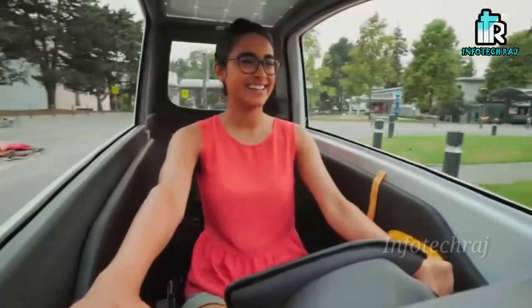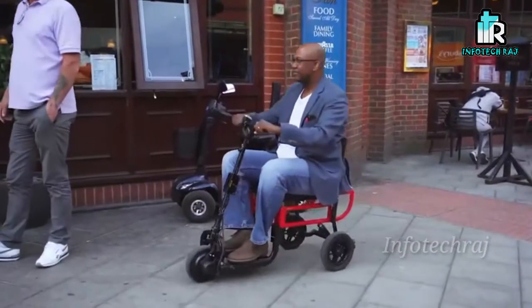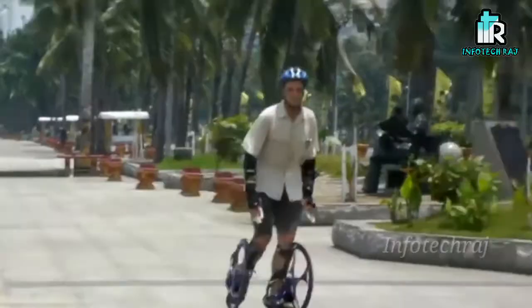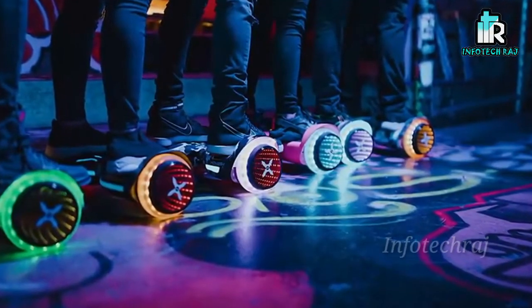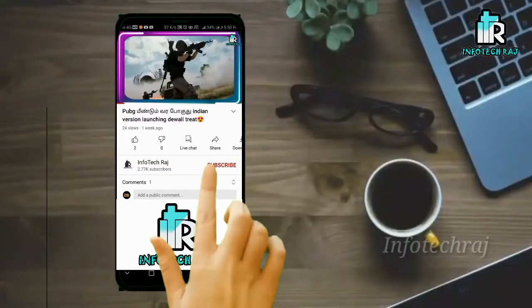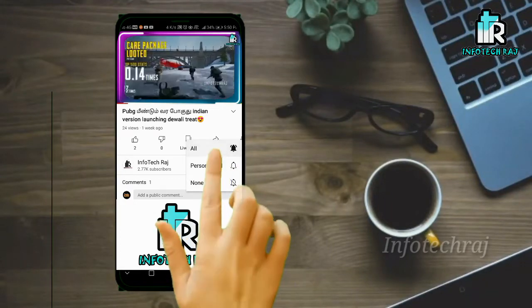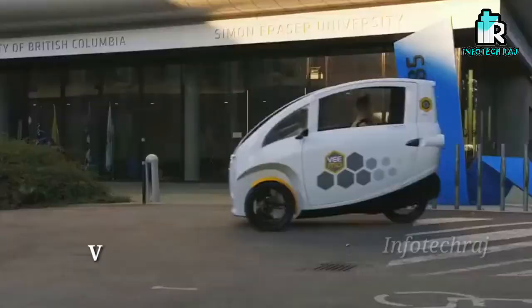Hi friends, in this video we will see 10 newly invented vehicles. So come to the video. If you like our channel, please subscribe and press the bell button. If you like this video, please like this video.